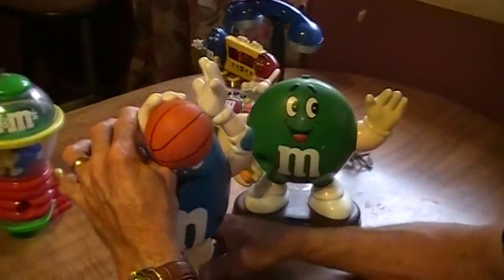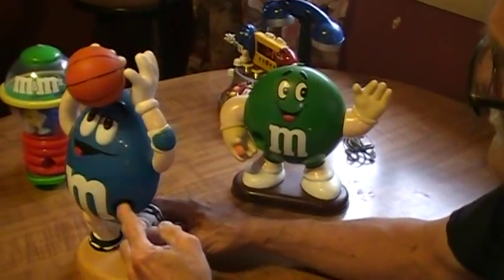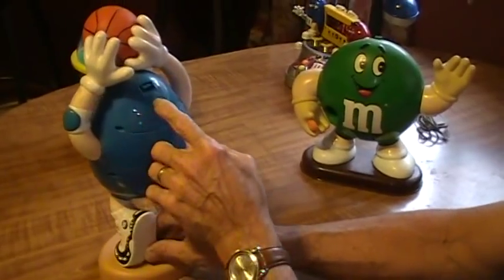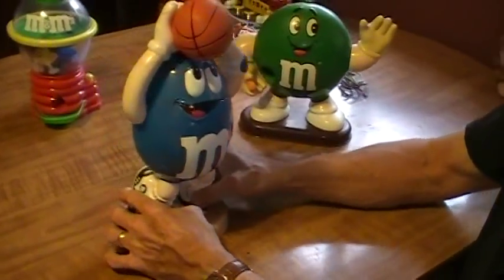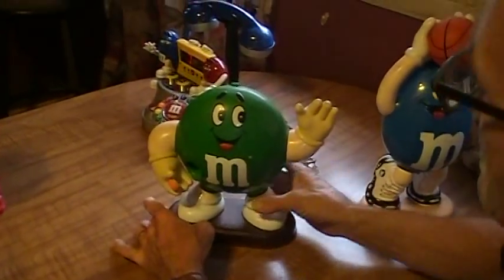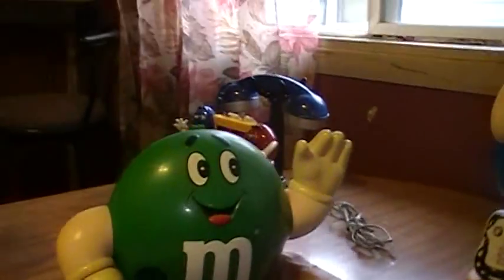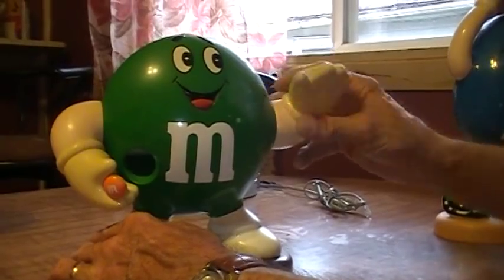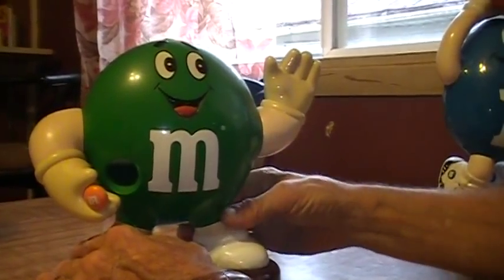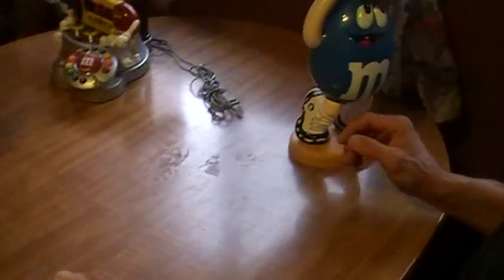I have a basketball dispenser. You pull the arm down on it and it would come out the side here. Same thing — you'd fill it up in the back. And you can see where that comes out right here — pull the arm down like that and it would come out the side in this hand. That's $6 also.